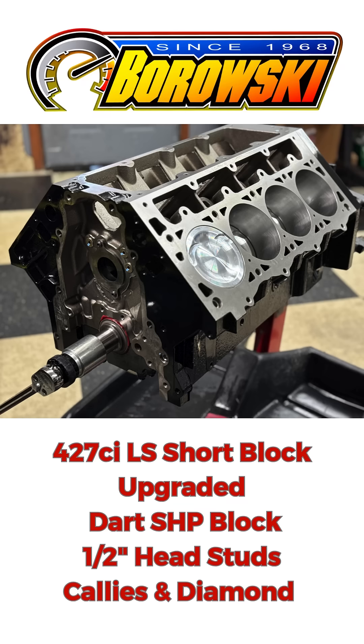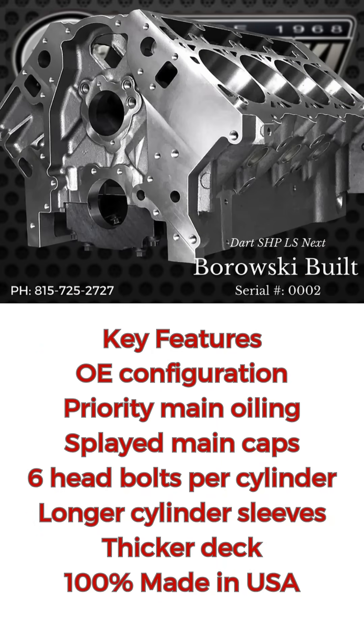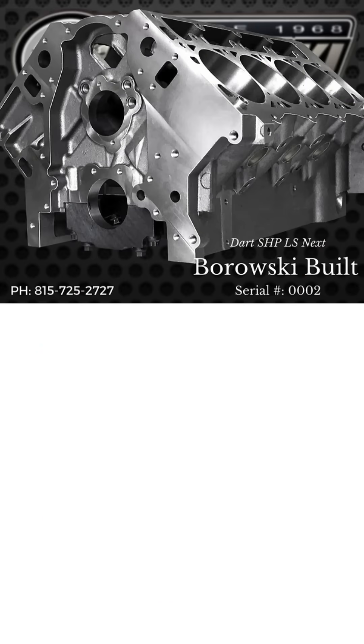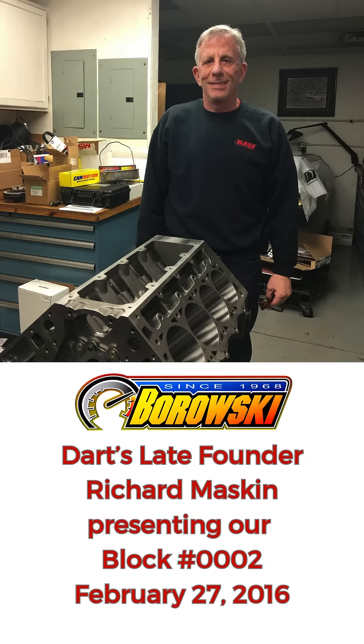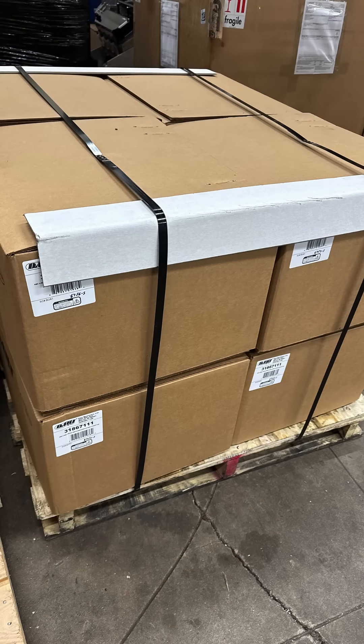We've been using the DART SHP Pro LS Next block, but these won't be around for a long time, and that's okay. No one has a longer history with the LS Next SHP block than us. DART's late founder, Richard Maskin, personally presented us the first commercial block in February of 2016, and we just now bought a bunch of them.